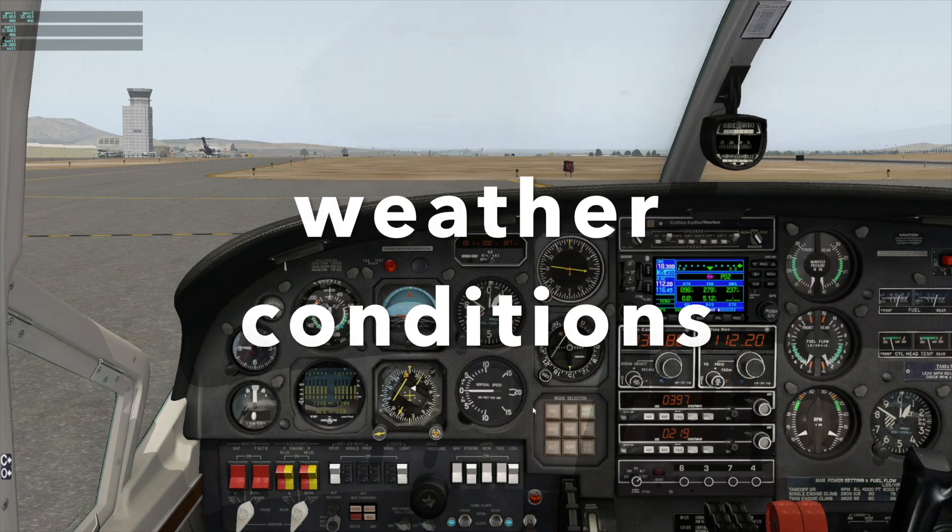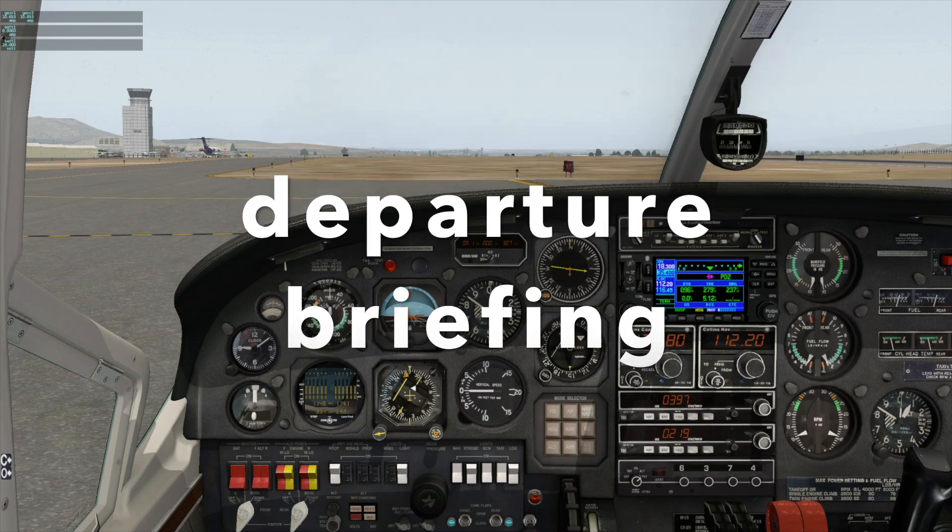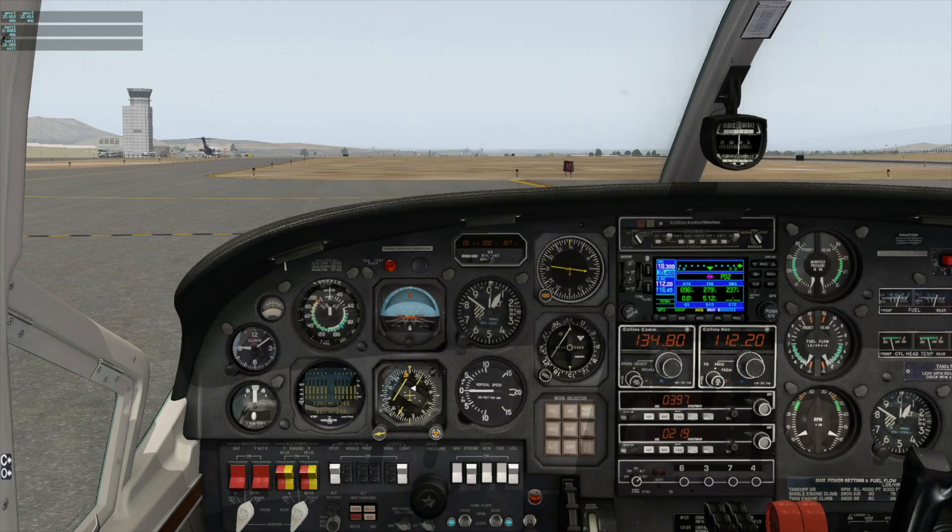We have very good weather conditions — clear skies, temperature 16 degrees, altimeter 29.94, wind 280 at 4 knots. For the briefing: we're taking off from runway 27, which is 5,400 feet long. With these conditions we need 1,800 feet for takeoff and about 2,500 feet for accelerate-stop, so we have plenty of runway. Rotation speed VR is 73 knots.